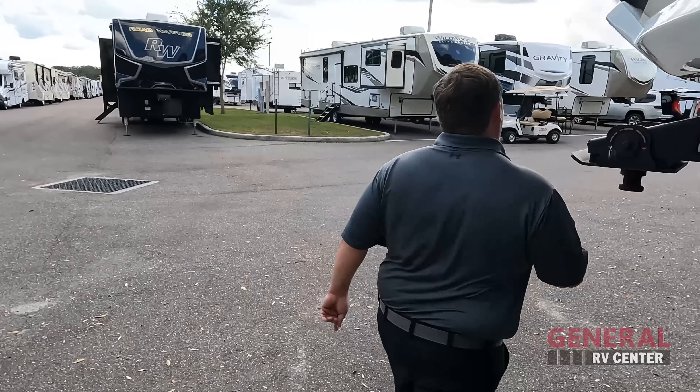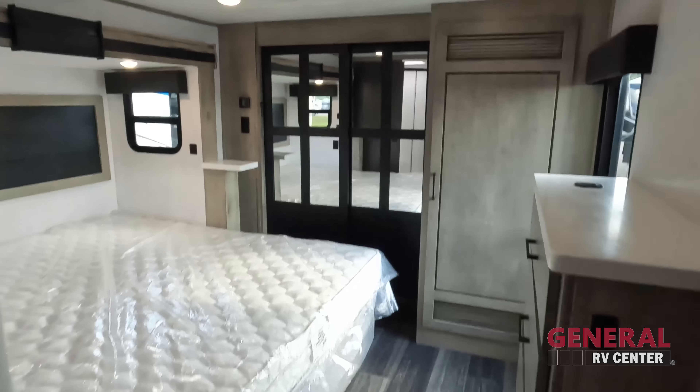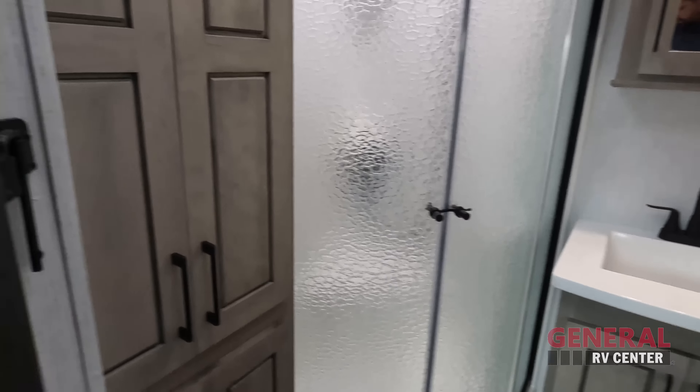The outside of this fifth wheel looks great, but the inside looks even better. Let's go take a look. Starting up front is the bedroom, then right next to that is the bathroom. Coming down, you've got the kitchen, living area, and dining area — all in one.